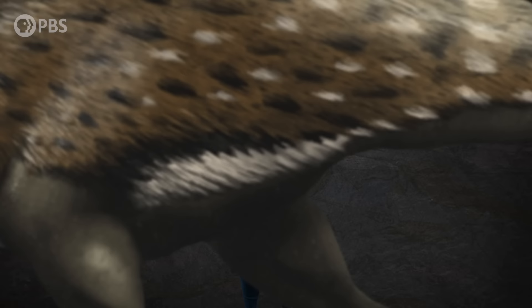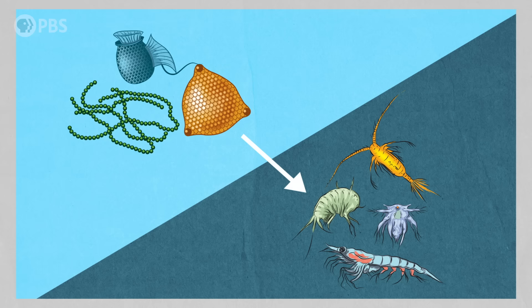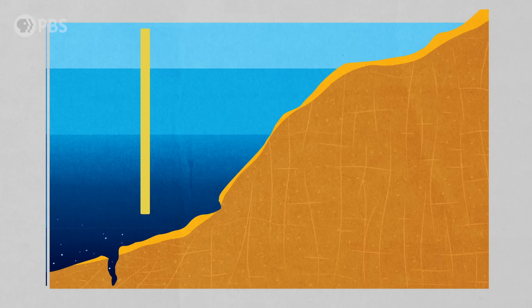In modern ocean systems, phytoplankton live in sunlit zones where they photosynthesize and supply energy to the darker, deeper zones as they get eaten by zooplankton, whose poop or decaying bodies sink to the ocean floor. This is part of the process known as the biological pump, which transfers biomass and energy from the surface of the ocean to the sea floor. Paleontologists thought that during the Cambrian, the surface was less connected to the dark ocean bottom, because the water column in between was not full of plankton like it is now.